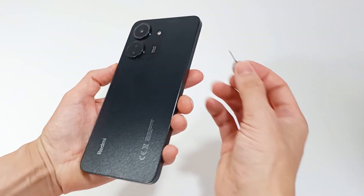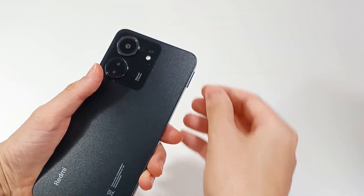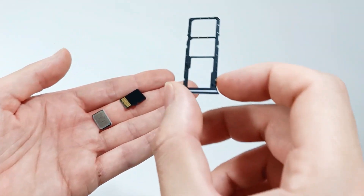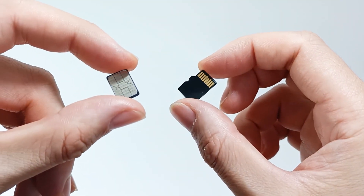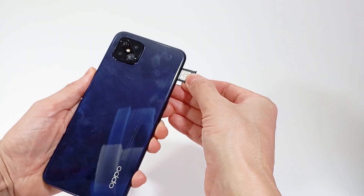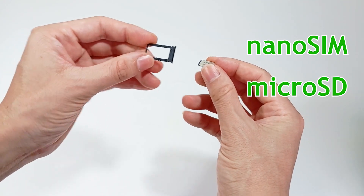A smartphone can also allow compatibility with other cards. A smartphone can have 2 SIM cards for mobile communication, and you can also put a microSD card to expand the storage capacity. The smartphone has at least 1 nano-SIM card, but if you need to expand the storage, you can also put a microSD card.